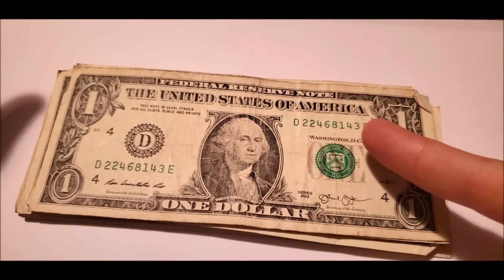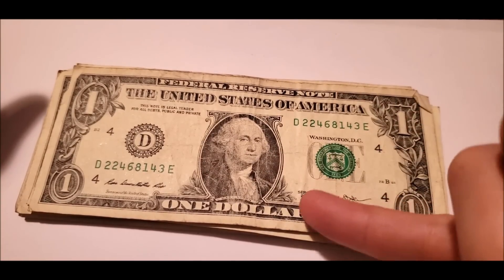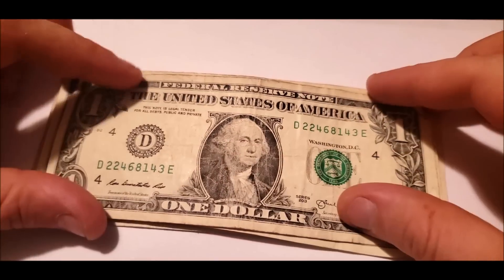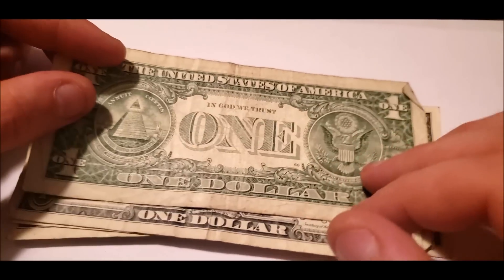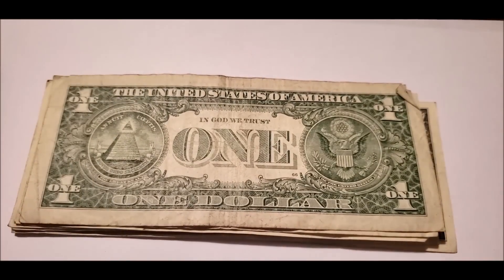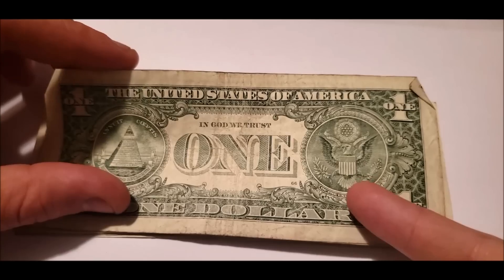Almost a broken ladder — a couple digits off. But anyway, 2013, really beat up — it's definitely seen its day. One dollar banknotes have the shortest lifespan, since they're just handled so much more frequently than other denominations of U.S. Federal Reserve notes.